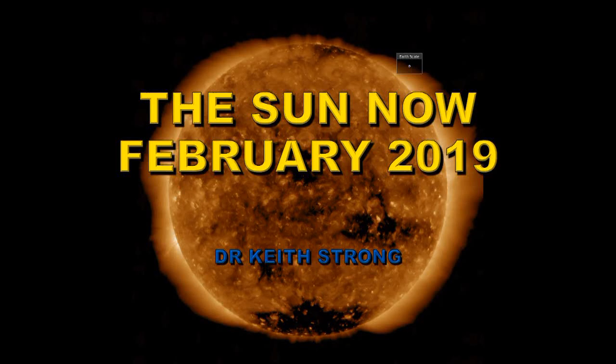Welcome. This is my next episode of The Sun Now. This is going to be a review of the solar activity during February of 2019.